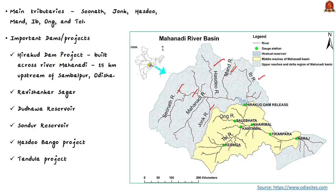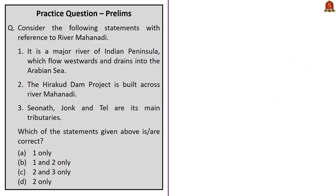With respect to important dams and reservoirs on the Mahanadi, the most important is the Hirakud Dam project — a multipurpose project for flood control, irrigation, and power generation. This dam is built across the Mahanadi at about 15 km upstream of Sambalpur town in Odisha. It is one of the oldest hydroelectric projects of India and the first post-independence major multipurpose river valley project in the country. Other important projects on the river include Ravi Shankar Sagar project, Dudwa Reservoir, Sondur Reservoir, Hasdeo Bango, and Tandula.